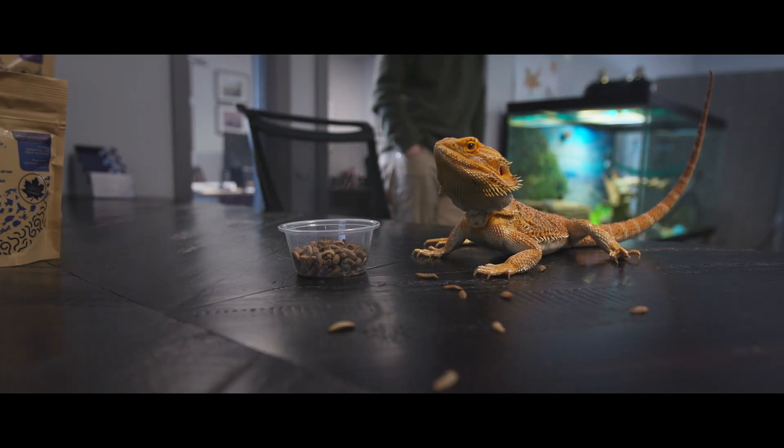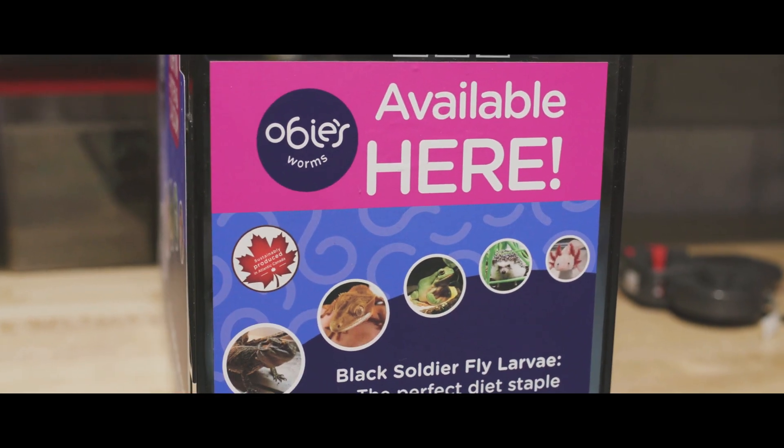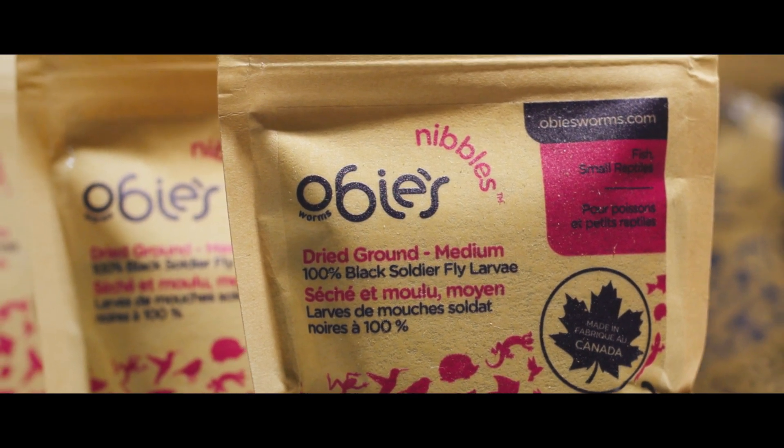These are people who own lizards and frogs. Similar to going to the store to buy worms for fishing, clients will come in and buy these worms for their pets at home. Obi was a leopard gecko that we had as a mascot.